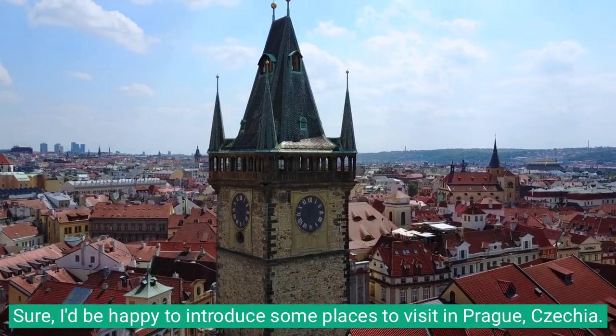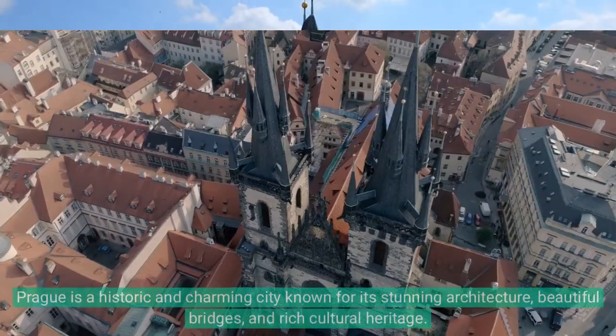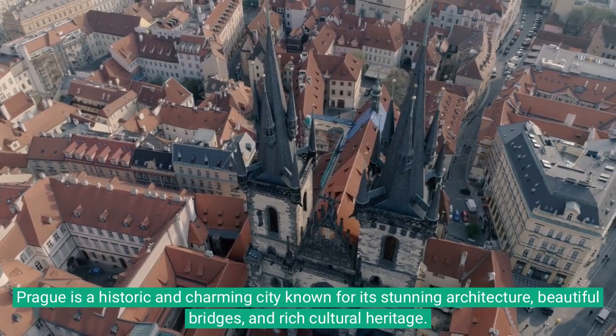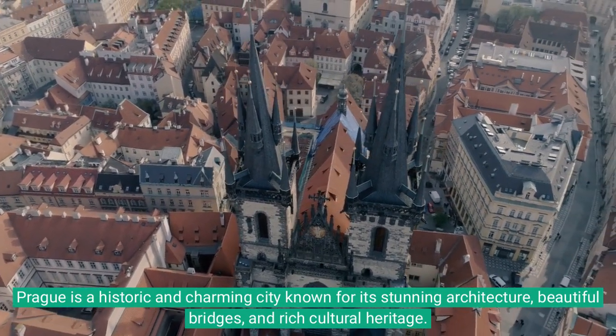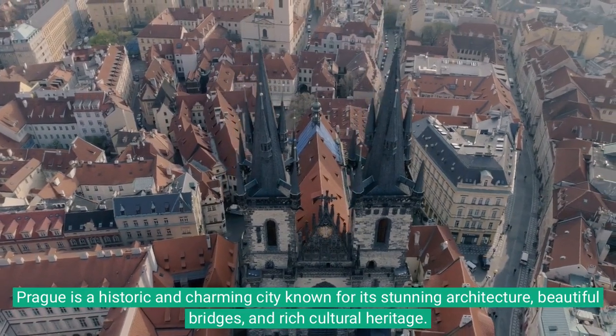I'd be happy to introduce some places to visit in Prague, Czechia. Prague is a historic and charming city known for its stunning architecture, beautiful bridges, and rich cultural heritage.